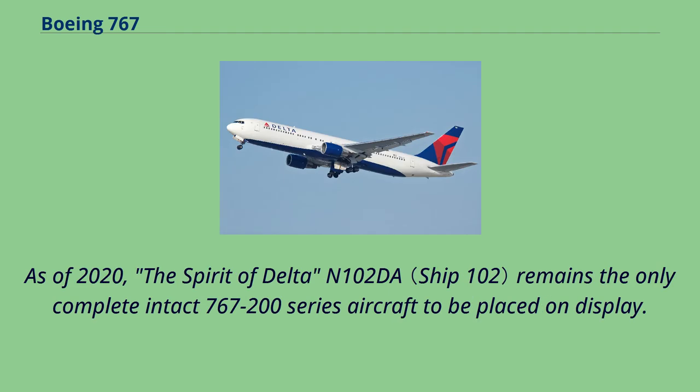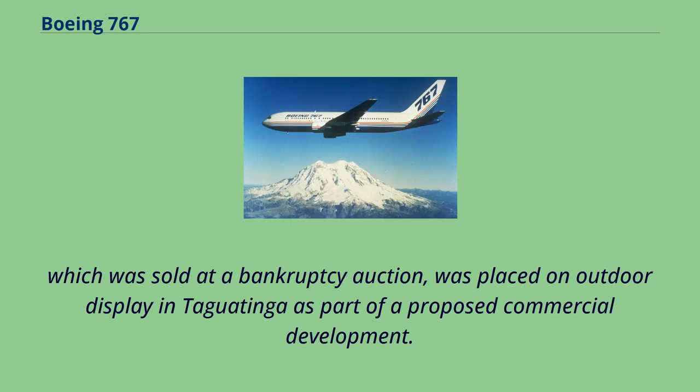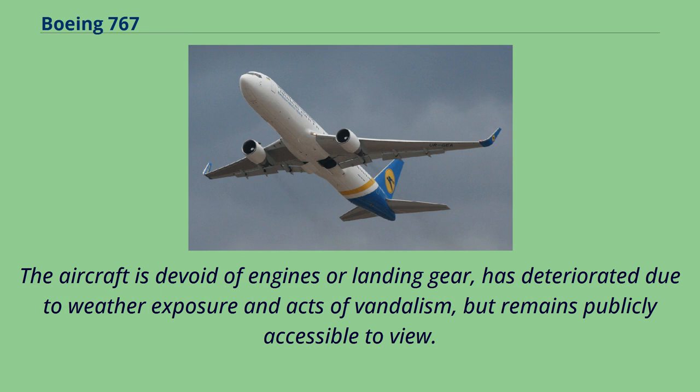In 2013, a Brazilian entrepreneur purchased a 767-200 that had operated for the now-defunct carrier Transbrasil under the registration PT-TAC. The aircraft, sold at a bankruptcy auction, was placed on outdoor display in Taguatinga as part of a proposed commercial development. As of 2019, however, the development has not come to fruition. The aircraft is devoid of engines or landing gear, has deteriorated due to weather exposure and acts of vandalism, but remains publicly accessible to view.